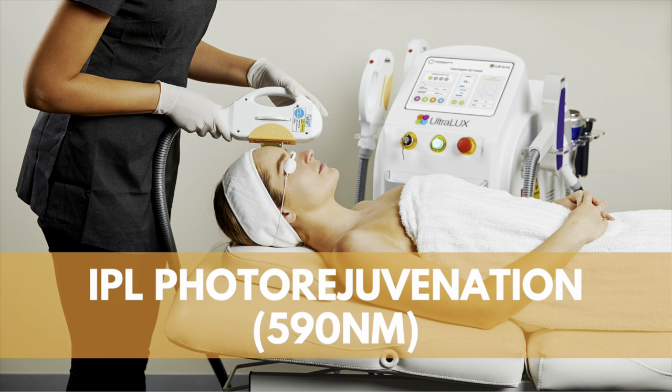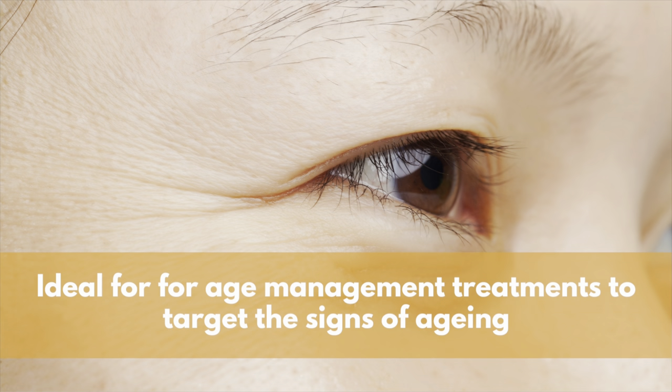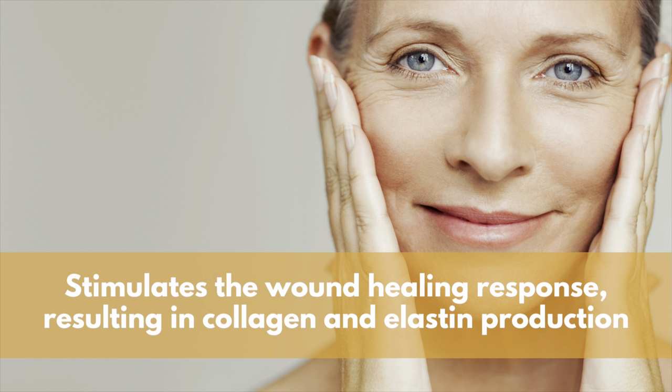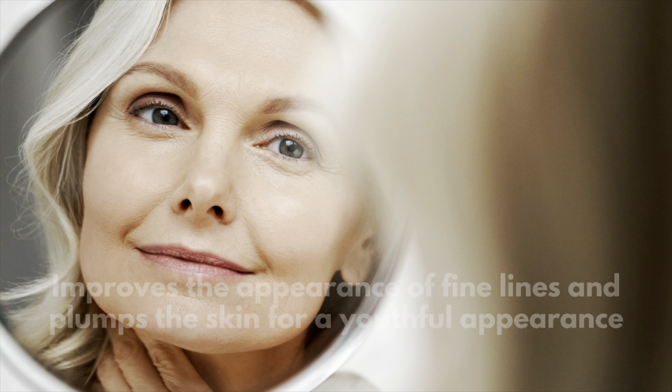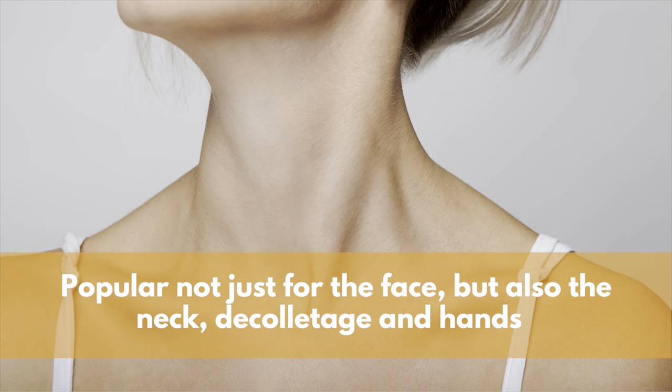A 590 nanometer wavelength can be used for photorejuvenation or anti-aging treatments. During photorejuvenation, the energy heats the water within the skin, which in turn stimulates the wound healing response. As part of the wound healing response, fibroblasts increase collagen and elastin production. Renewed collagen and elastin will improve the appearance of fine lines and plump the skin for a youthful appearance. Photorejuvenation is extremely popular not only for the face, but also the neck, décolletage and even the back of the hands.